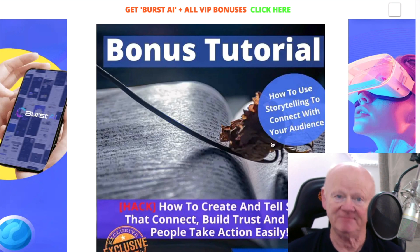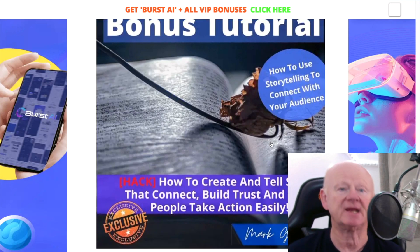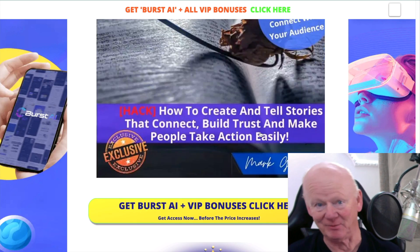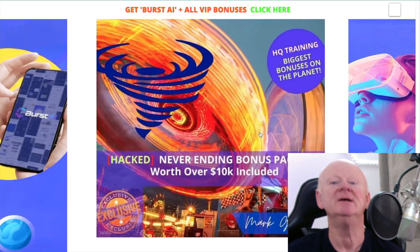Here I was mentioning storytelling — how to use storytelling to connect with your audience. This bonus goes through everything: how you build trust, how you connect with people, how you get people to take action. It's a lot easier once you've got a powerful story. It will explain it all to you — AI version and the way you can do it yourself. You can do it both ways: by hand or by AI.